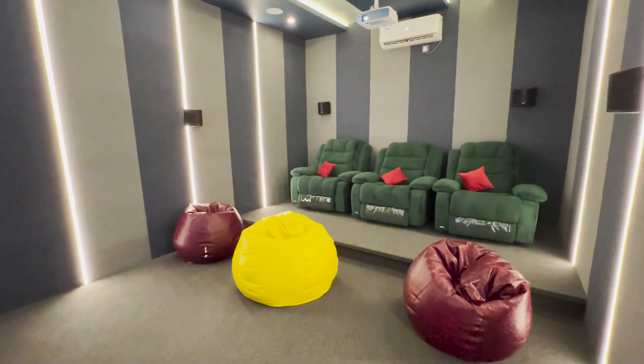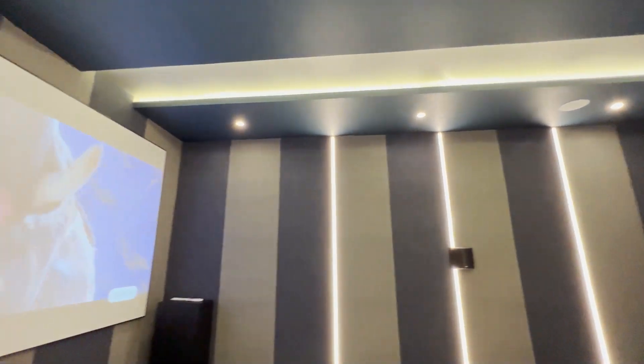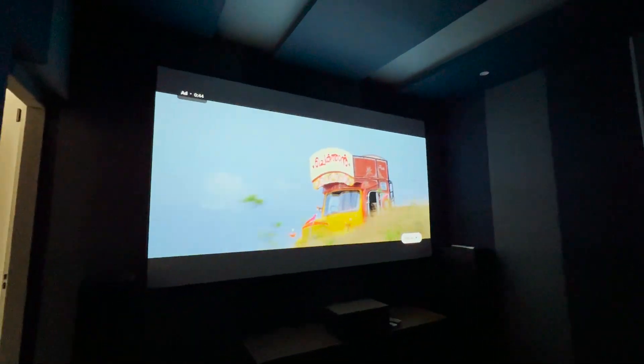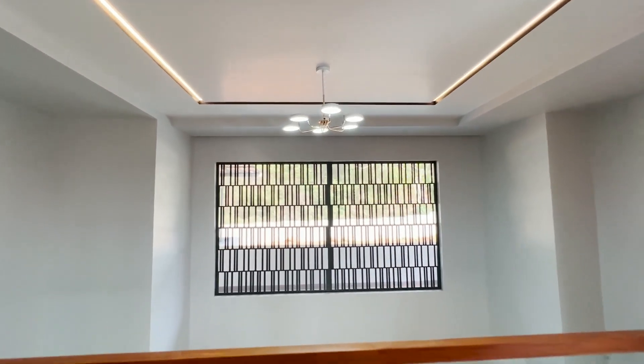This is the area for home theater, designed to provide all the facilities. These are the beautiful views of this house. If you like the video, don't forget to subscribe and support our channel. Thanks for watching.